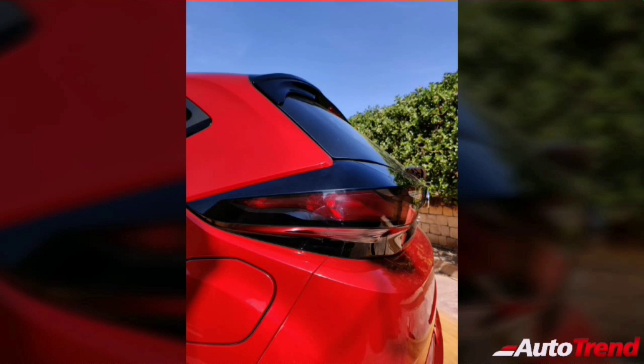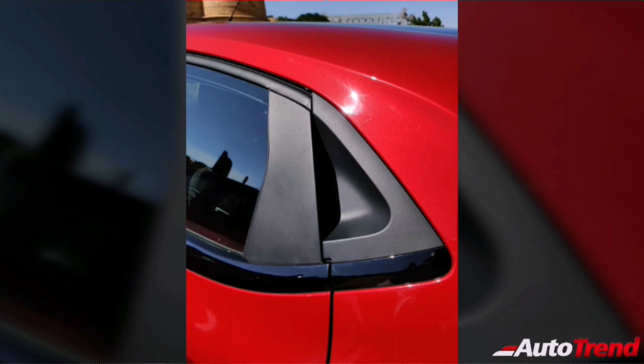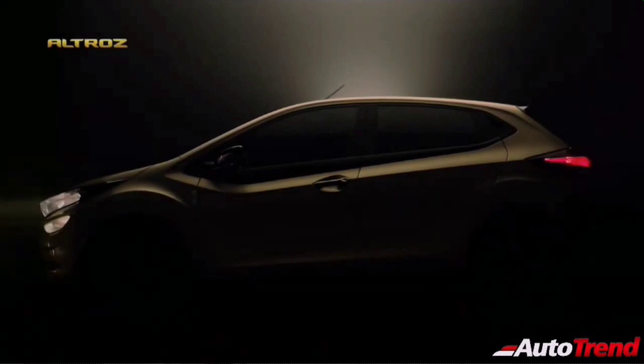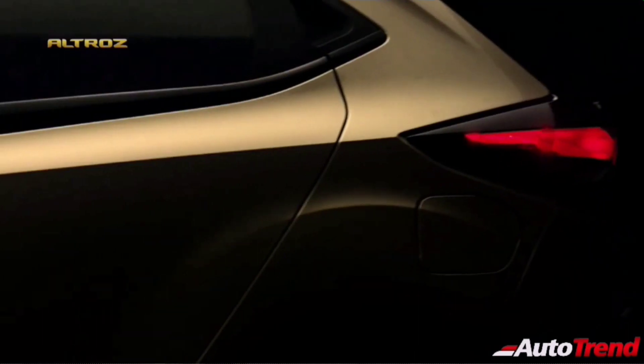The Tata Altros receives projector headlamps as standard on top-end variants; however, these are halogen projector headlamps only. The daytime running LEDs are mounted in combination with the fog lamps located on the bumper. The top spec Tata Altros also receives a rear fog lamp, just like on the Tata Nexon.